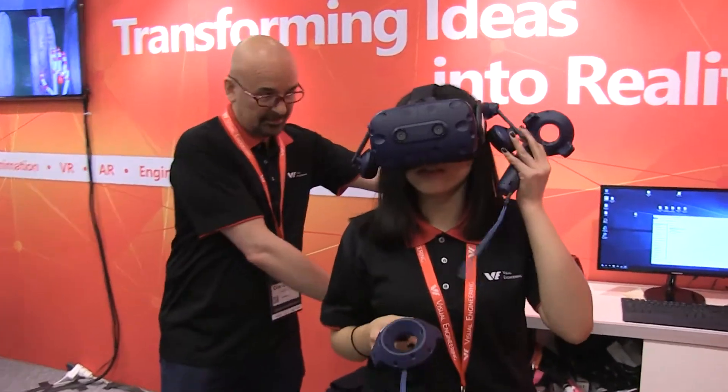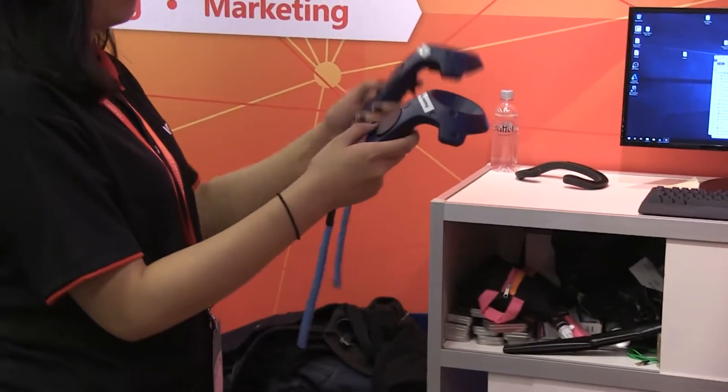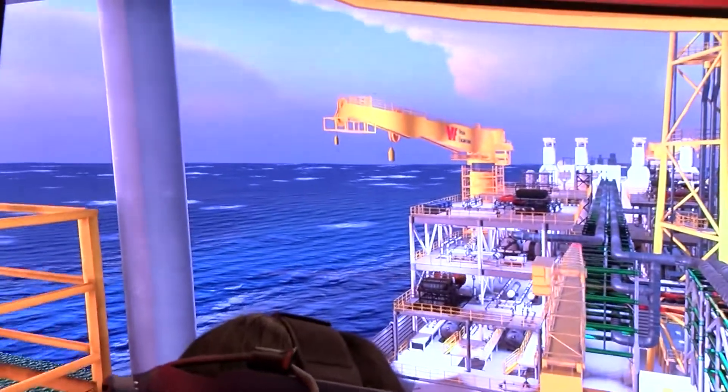We are doing a safety tour on the Liberian FPSO operating outside Brazil. It is the real 3D model from the ship designers. Out of that 3D model, we create the surfaces and make everything look real. We add in motion, we add in the sea, we add in the environment.